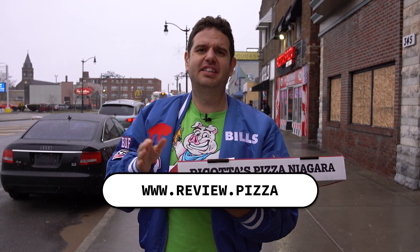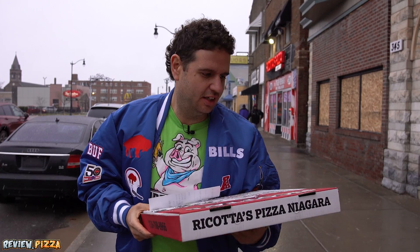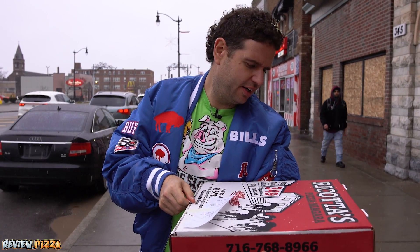We are here at Ricotta's Pizza on Niagara Street, Buffalo, New York. To see my other pizza reviews, head to www.review.pizza. Got a little bit of snow and hail coming down here. Large cheese pepperoni pizza — $22.84 American dollars.